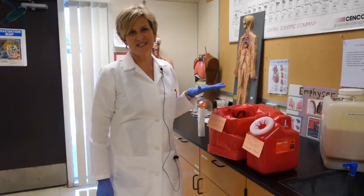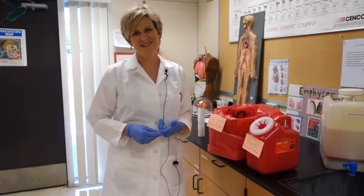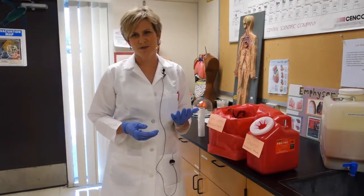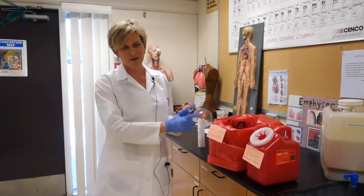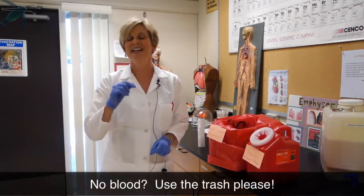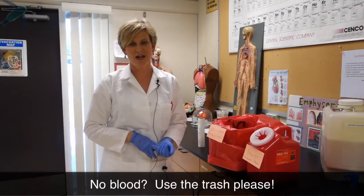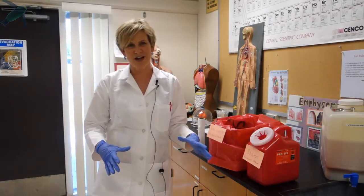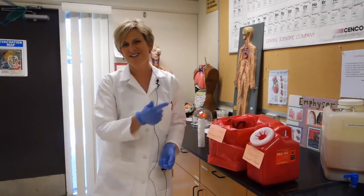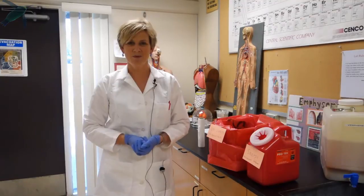The bag waste is for anything contaminated with blood that is not sharp — that would include blood-stained kim wipes, alcohol swabs if there's blood on them, things like that. If it doesn't have blood on it, it goes in the trash. All this material gets autoclaved, which takes a lot of energy and costs a lot of money. So if you get a little bit of blood on a piece of paper toweling, don't throw the whole piece in — just cut off the little edge and put that in. The rest can go in the trash. If you have questions about how to dispose of something, please ask your instructors.